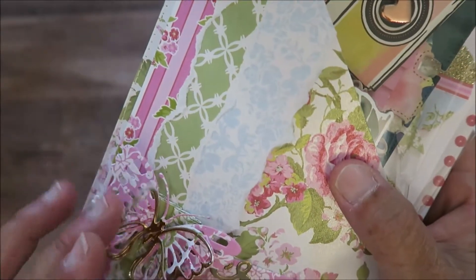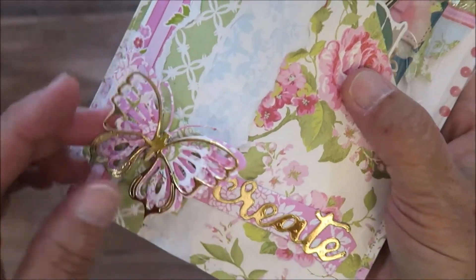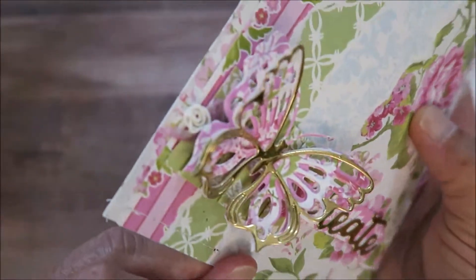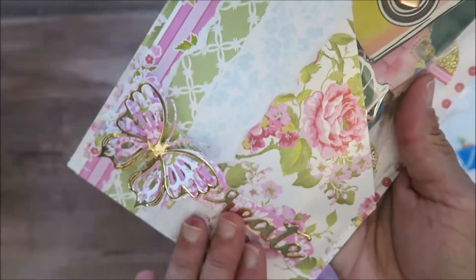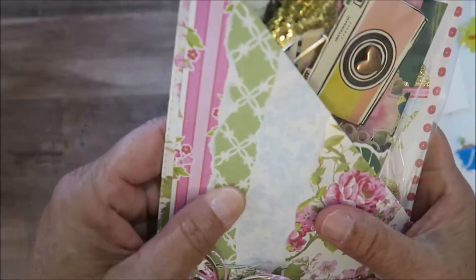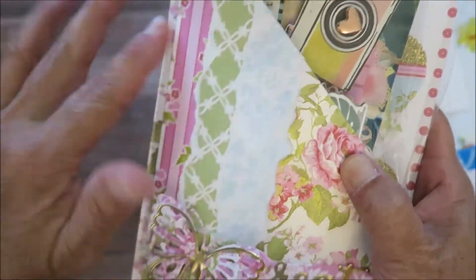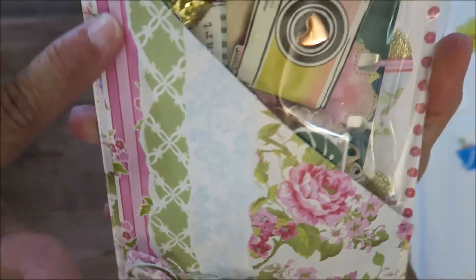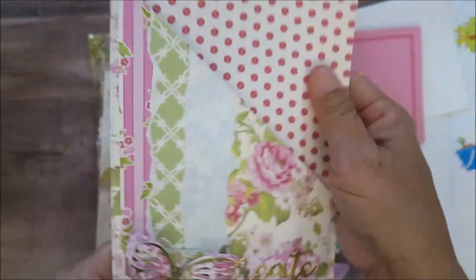It has a layered butterfly — oh my gosh, look at it, it's a couple of layers: the gold layer, then a paper layer, and then another paper layer. Do you see that? I love these layers of butterflies, so pretty. It says 'Create' in gold foil paper, and she's added strips that she tore to fancy up the paper even more. She has stitched around the edge for the pocket.